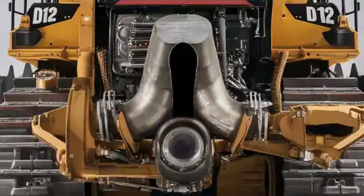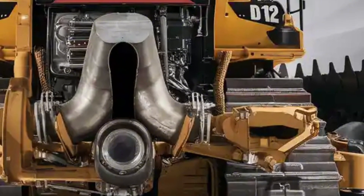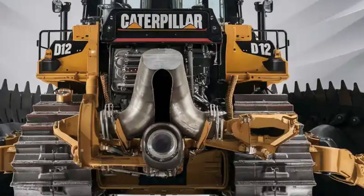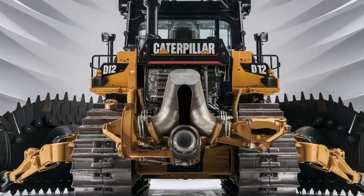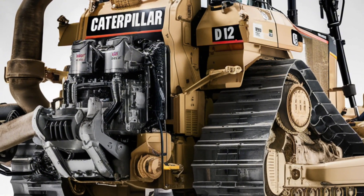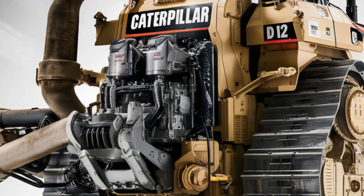The 2025 D12 commands attention with its imposing presence. The redesigned chassis features a wider track frame for superior stability, while the massive 24-foot blade cuts through tough terrain effortlessly. New LED lighting surrounds the entire machine, providing unmatched visibility for night operations. The signature Caterpillar yellow now comes in an optional matte finish that resists scratches and reduces glare.